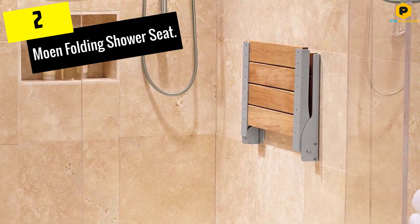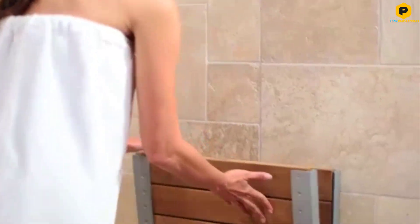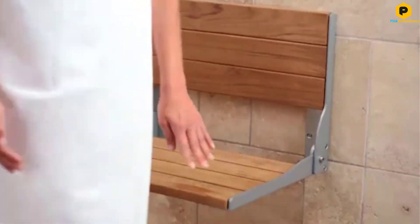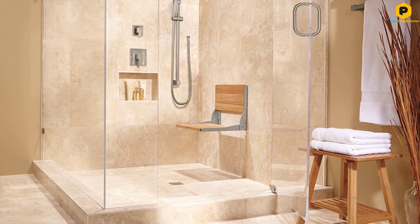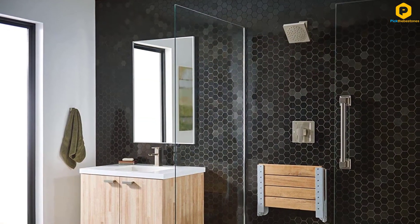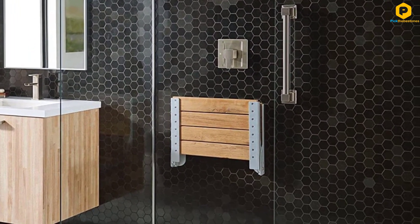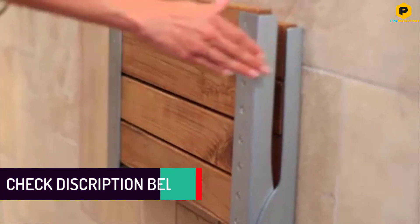At number 2, we have the Moen Folding Shower Seat. Wall-mounted shower seats up the luxury factor. The Moen DN7110 Folding Shower Seat is a stylish choice that can elevate any shower while providing a safe place to sit. This elegant shower bench features a teak seat and backrest. The thick planks provide a comfortable seat while also allowing for drainage to prevent pooling. The wood seat is supported by a corrosion-resistant aluminum frame with a warm brushed nickel finish.